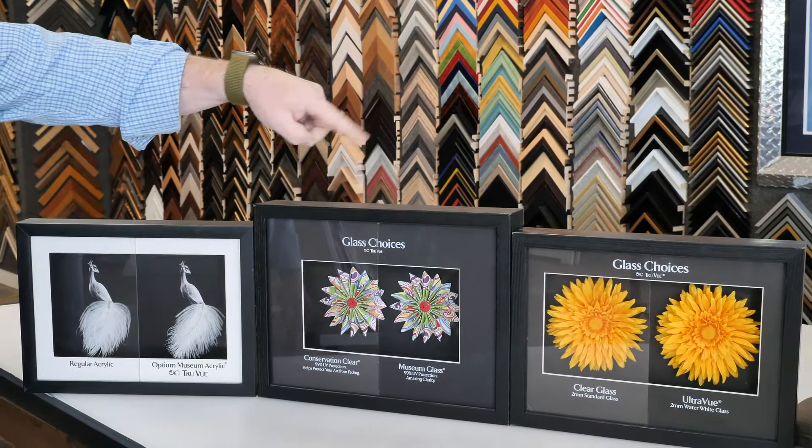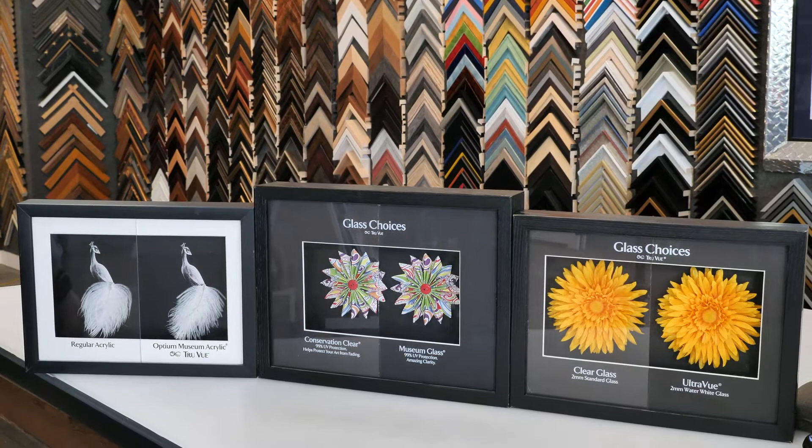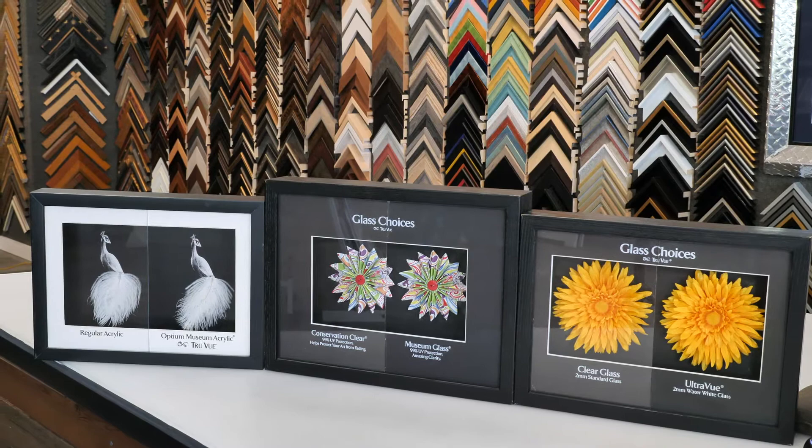That is essentially the 50-cent tour of glazing. I always recommend — you don't have to come to Providence Picture Frame for framing — but I would definitely recommend going to an owner-operated frame shop of your choice, because they're more invested in maintaining a relationship with the person.